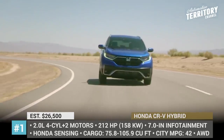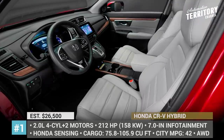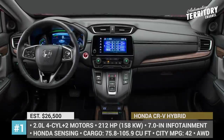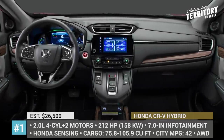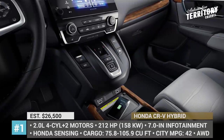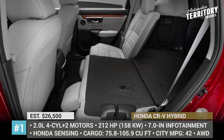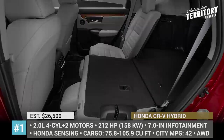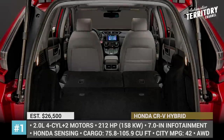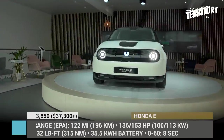Further noteworthy additions now available for the CR-V include the standard Honda Sensing suite of safety and driver assistance tech, remote engine start, dual-zone climate control, front passenger heated seats with power adjustments, and rear USB charging ports.